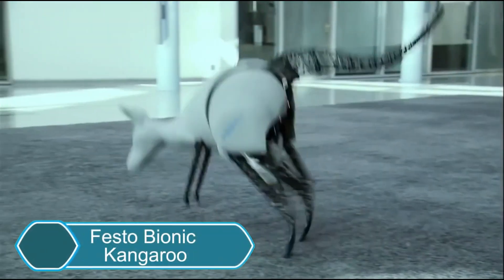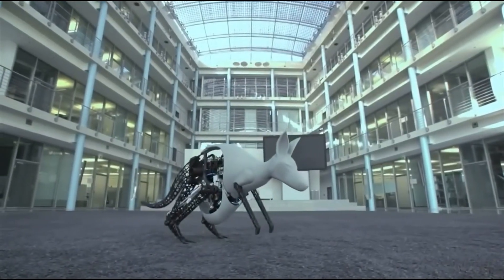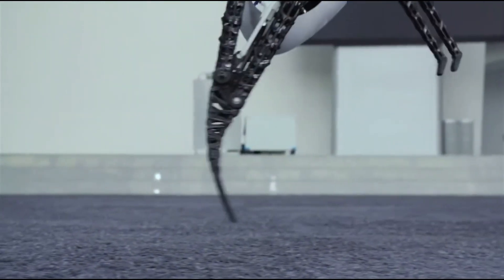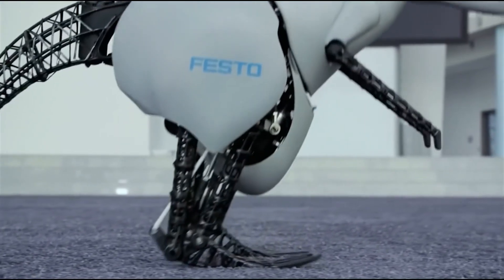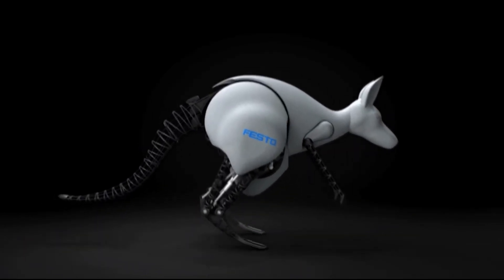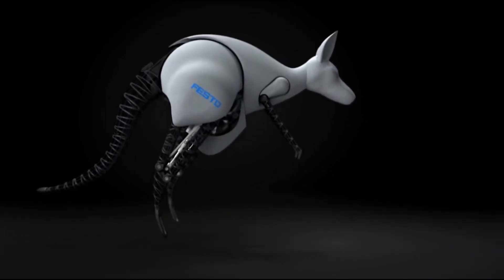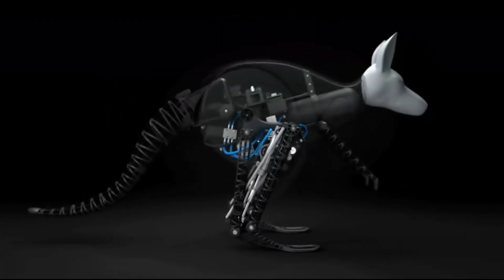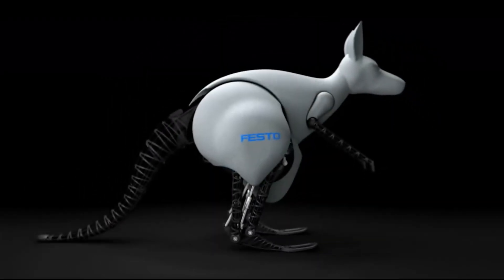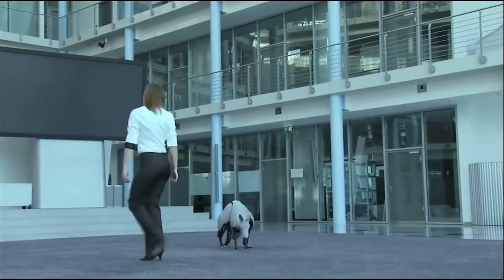The Festo Bionic Kangaroo is a robot that copies the unique way kangaroos move, blending nature with technology. It uses a mix of air pressure and electric power to jump efficiently, just like a real kangaroo. The robot can jump as high as 40 centimeters and travel up to 80 centimeters in one jump. What's special is that it can recover energy from each landing, just like kangaroos do, allowing it to jump multiple times with little energy.